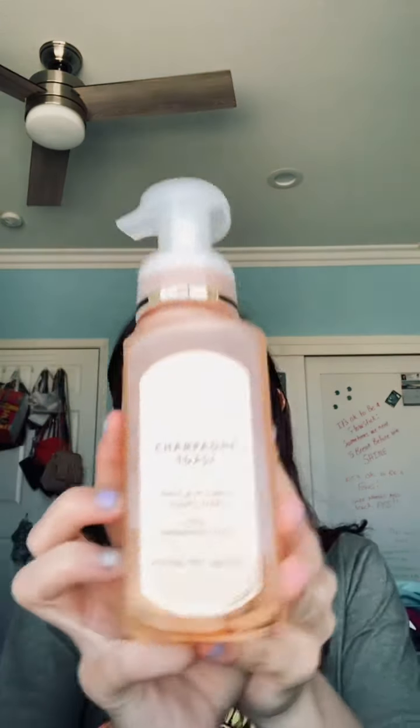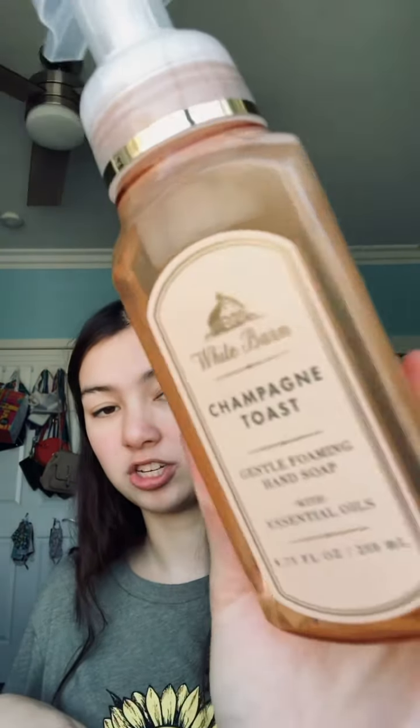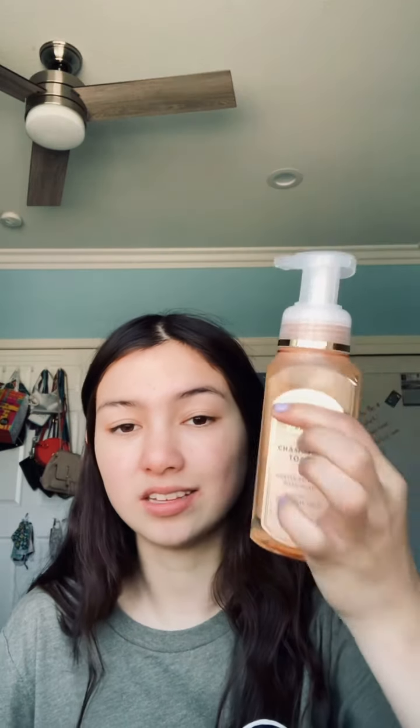We're gonna start off with hand soap. This is the Champagne Toast gentle foaming hand soap with essential oils and it smells really good. I just really like the packaging of it. I may put this into a gift basket but it was originally $7.50 and I got it for $3. They also had a bunch of hand soaps — I don't know if they still have them now — but they had a bunch for $3, including winter scents. Definitely check that out.